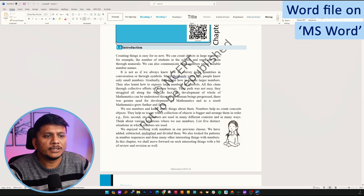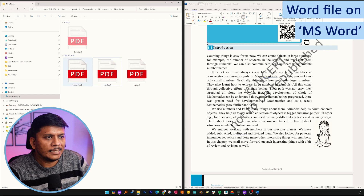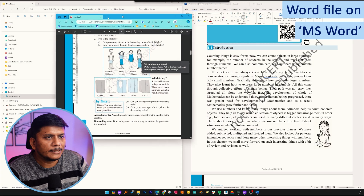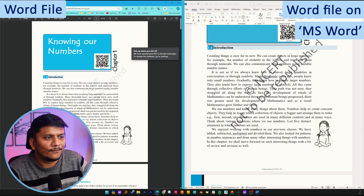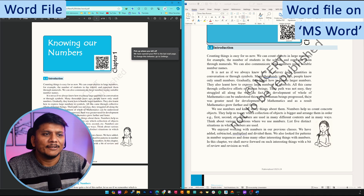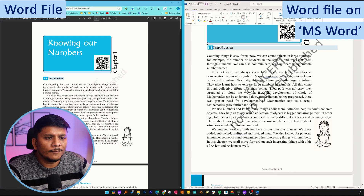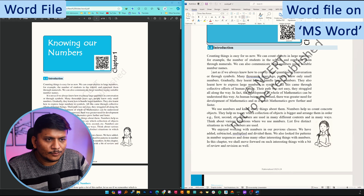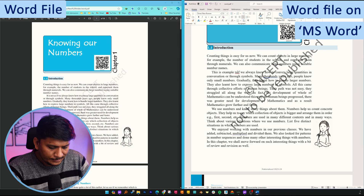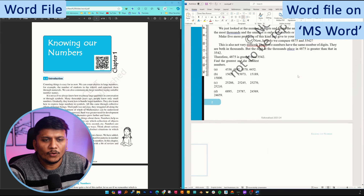As soon as we open it, let me keep them side by side and open the same Word file. You will see the formatting — the whole formatting got distorted. This is the biggest negative I saw in case of Microsoft Word. You can still edit here, for example write something else, but the whole formatting got distorted and it is not as good as it was.